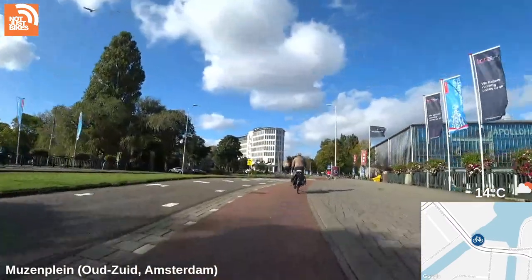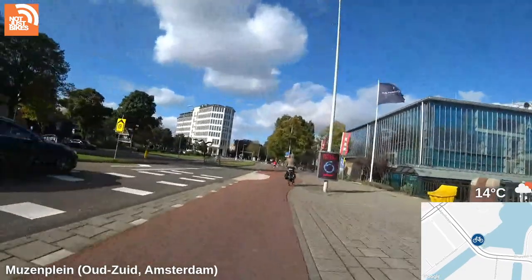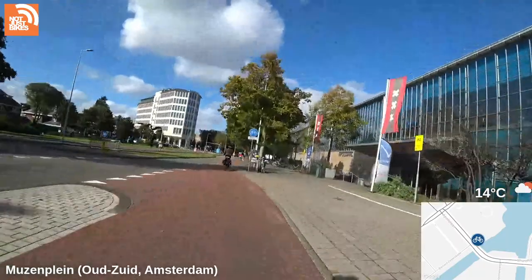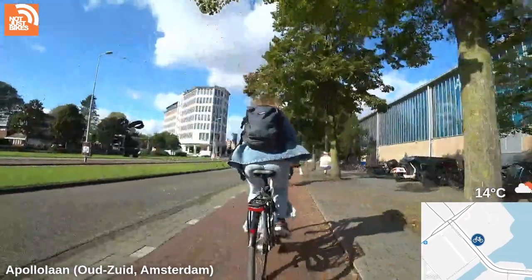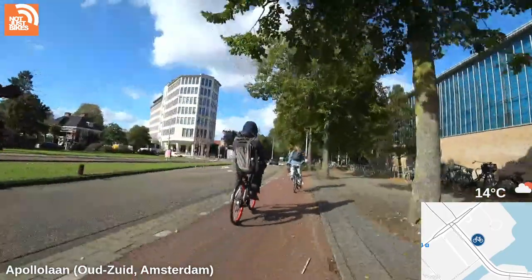Someone asks about the availability and safety of bike parking. Availability is everywhere; safety is in numbers — your bicycle is only as safe as if it's harder to steal than the one next to it. There's lots of bike parking to the right — this is Apollo Hall, which is a sports hall.